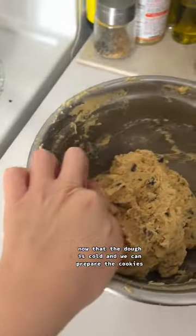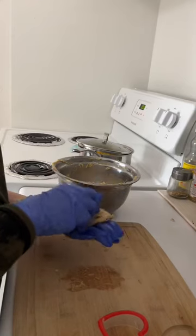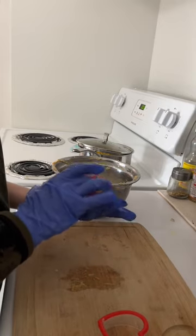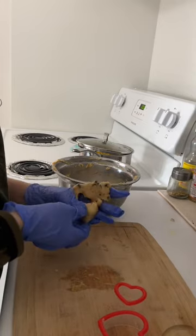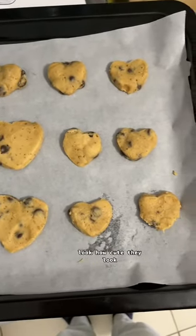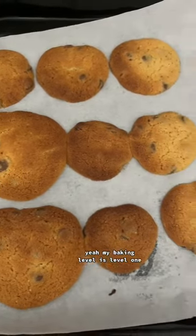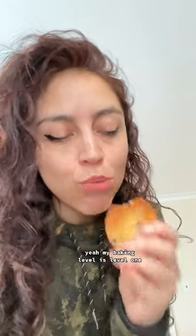Now that the dough is cooled, we can prepare the cookies. I prepare them one by one. Look how cute they look! And the results — yeah, my baking level is level one.